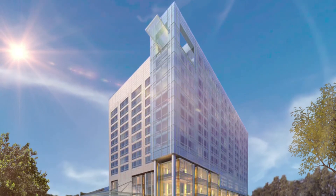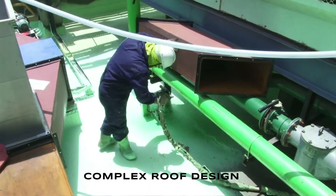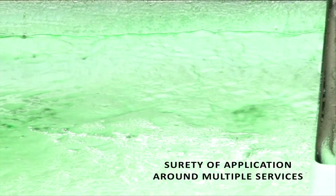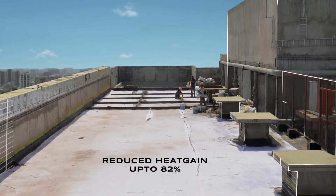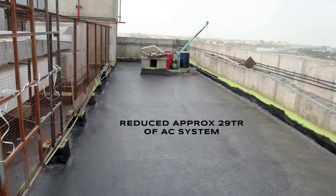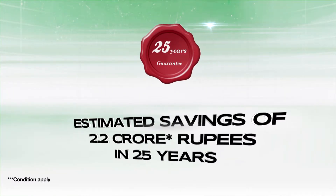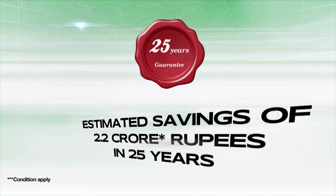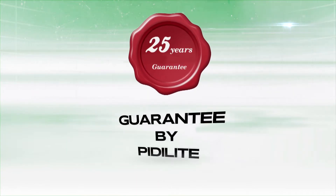Dr. Fix It LEC System has successfully gained acceptance in many prestigious projects. It ensured surety of application around multiple services and upstands in a complex roof, eliminating leakage. Research indicated reduction of heat gain up to 82%, reduction of 29 TR of AC system, and estimated savings of 2.2 crore rupees in 25 years. The payback period for additional cost for LEC was immediate, with 25 years of guarantee on waterproofing by Pidilite.